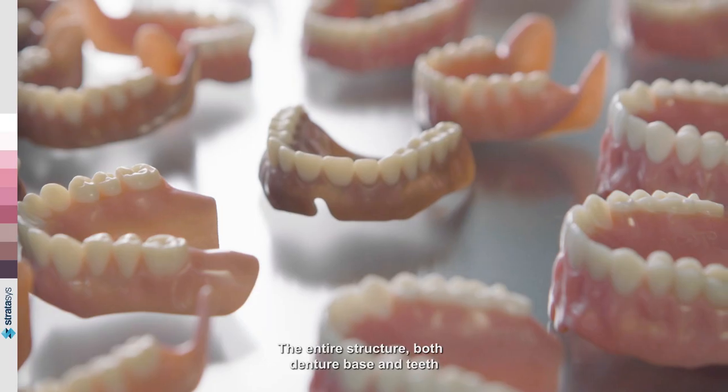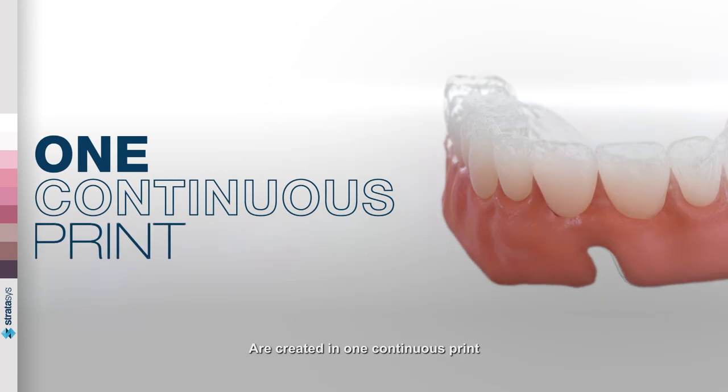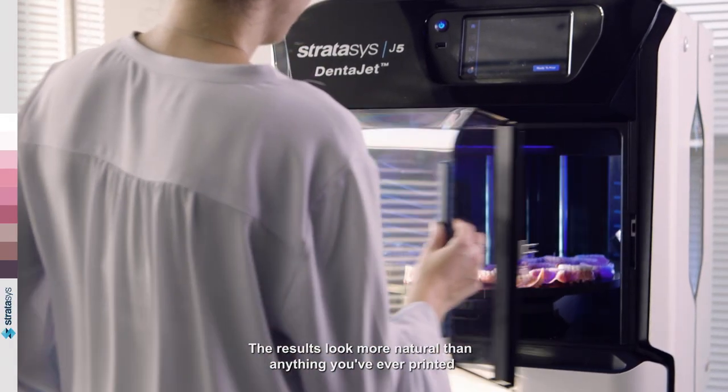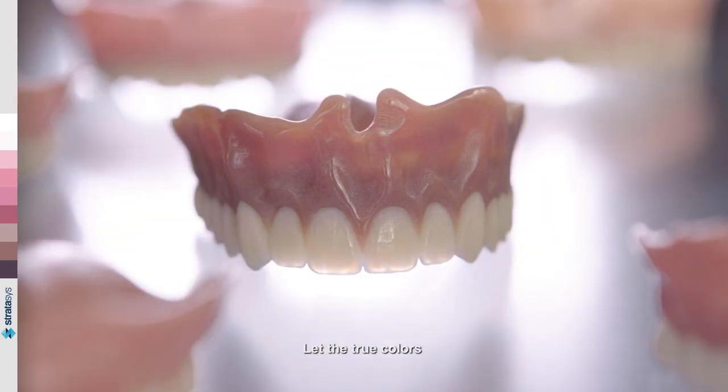The entire structure — both denture base and teeth — are created in one continuous print. No assembly required. The results look more natural than anything you've ever printed. Let the true colors shine through.